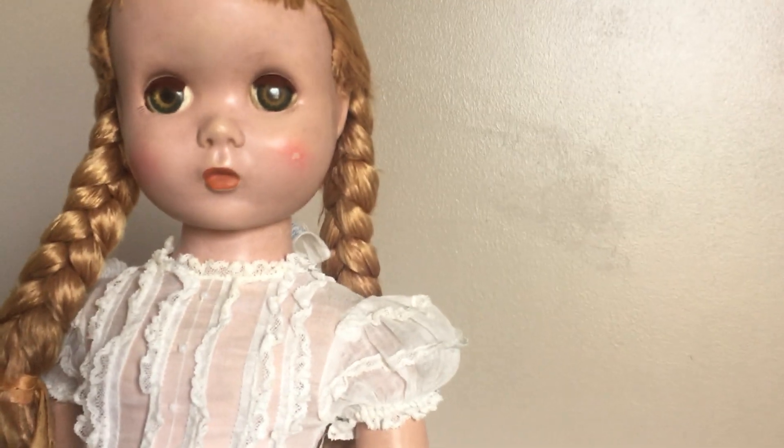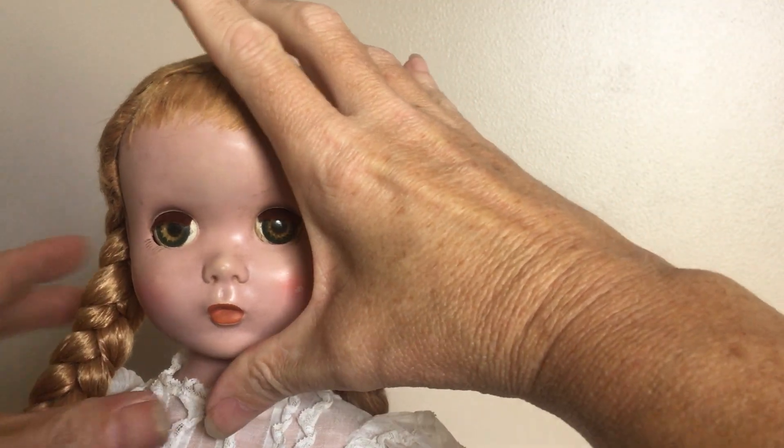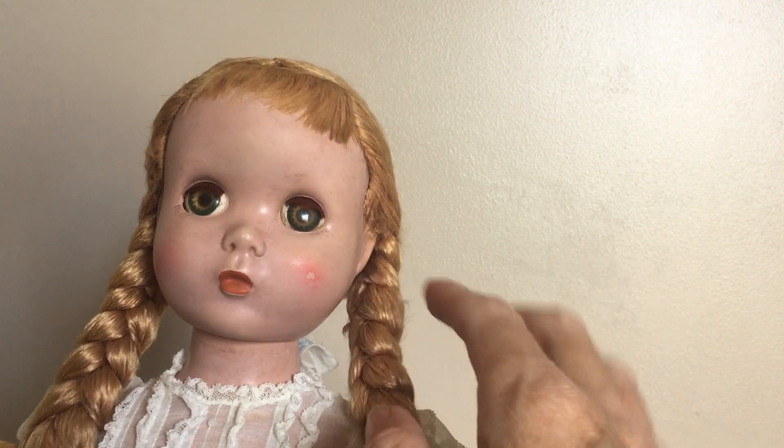The Maggie mold is most definitely my favorite out of all of the Madame Alexander doll molds. She has such a very sweet face. The Polly Pigtail doll is a rather rare doll, hard doll to find, so when you do find her she can be quite expensive.